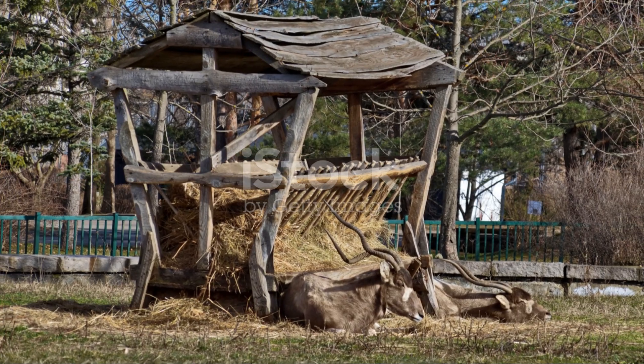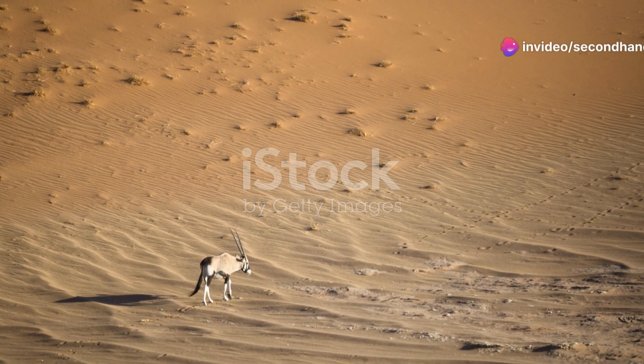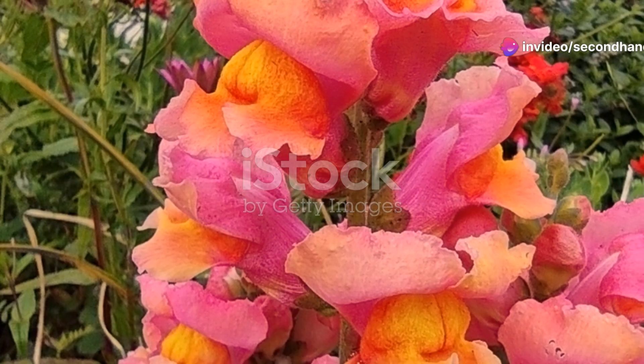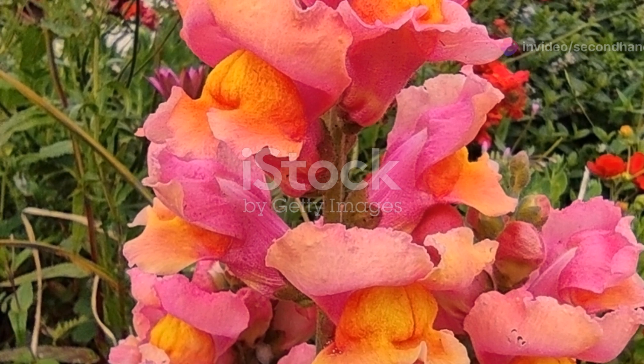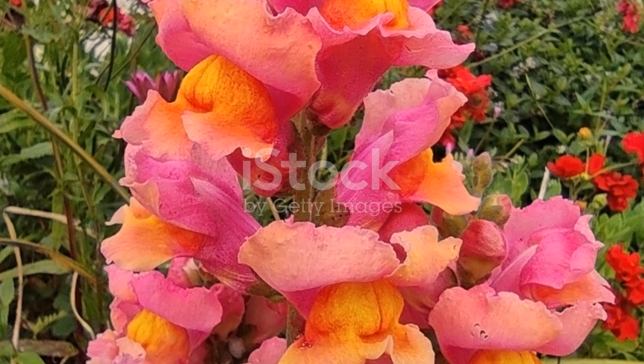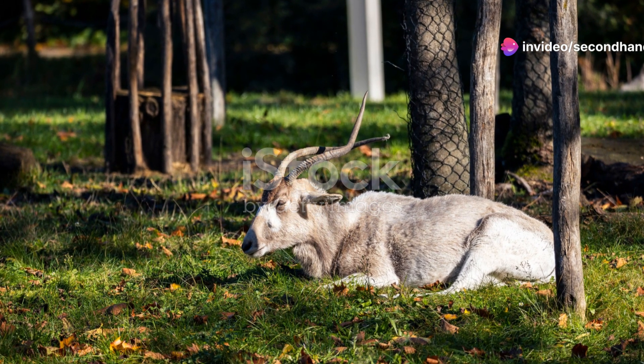And let's not forget the dromedary camel's cousin, the addax antelope. These antelopes are critically endangered, but their adaptation skills are nothing short of miraculous. They rarely need to drink water, getting almost all their hydration from the plants they eat. Their pale coat reflects sunlight and they have broad hooves to walk on the shifting sands. When you see an addax, you're looking at a marvel of evolutionary survival.